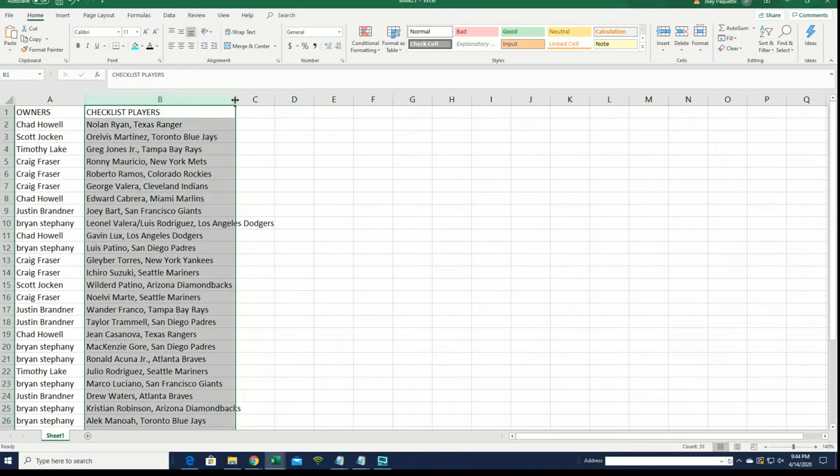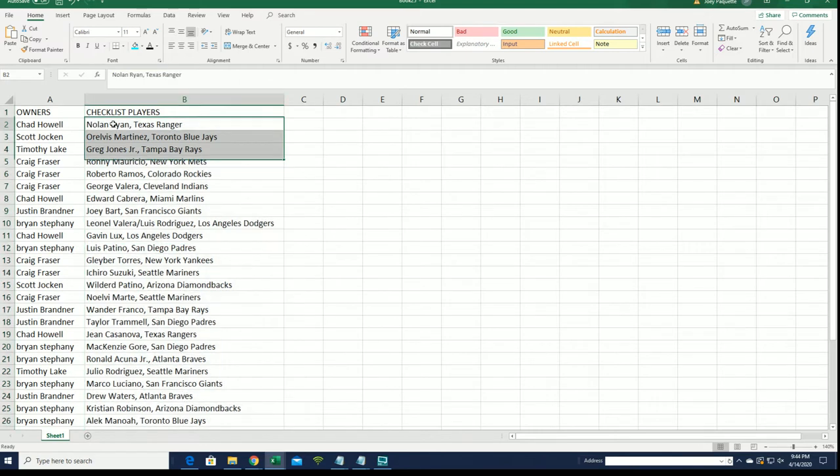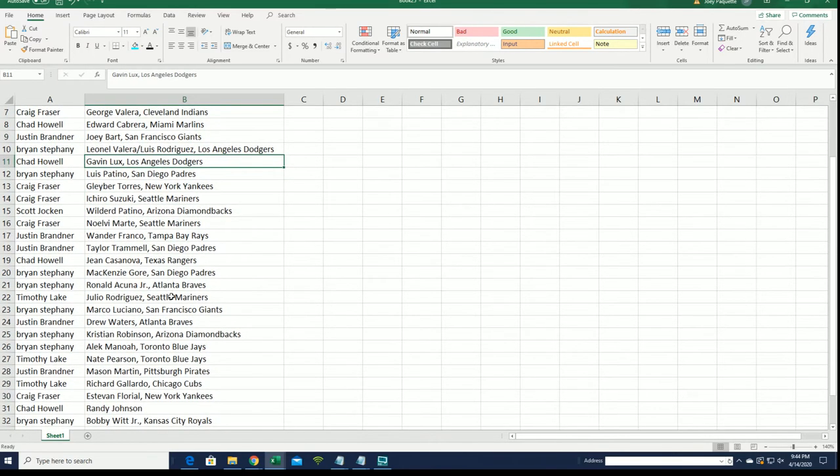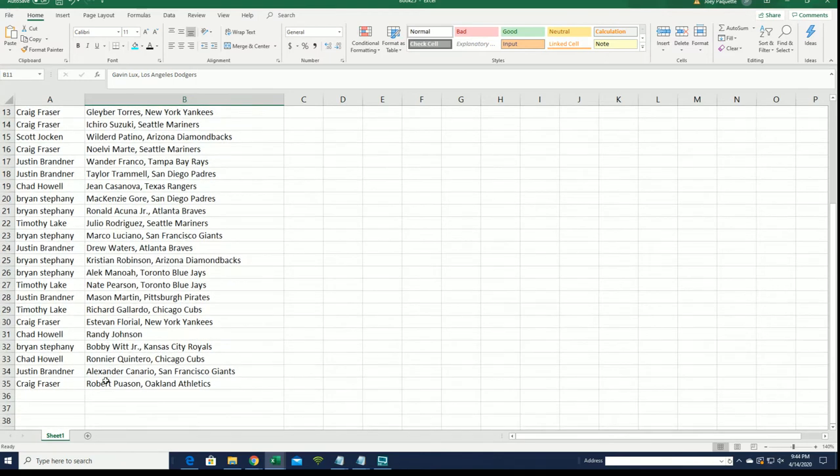Alright, so there we have it everybody with their teams. Chad got Nolan Ryan, Nolan Ryan for Chad on the down list. Joey Bart for Justin. You can see everything going on — each row for Craig, Gavin Lux for Chad. A lot of big names in here. Two autographs are popping out, so let's hit something big.